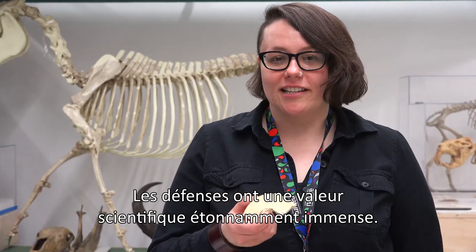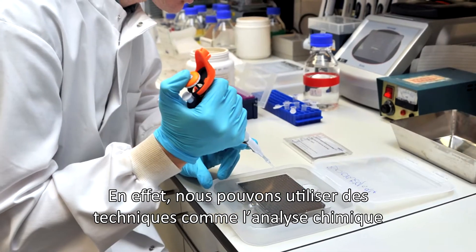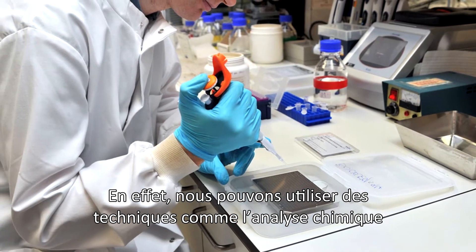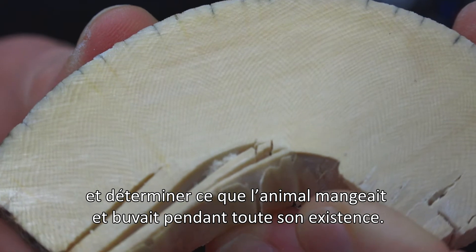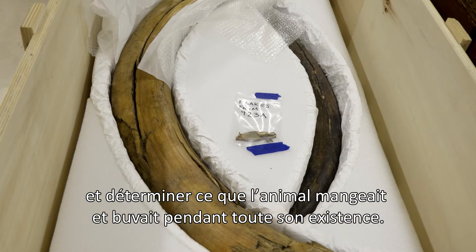Tusks have a surprisingly enormous amount of scientific value because we can use things like chemical analysis to go in and sample and understand what the animal was eating and drinking throughout its lifetime.